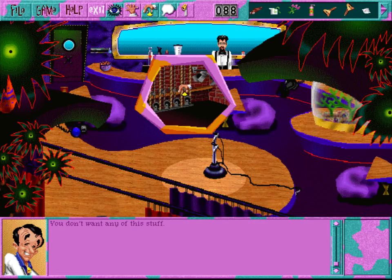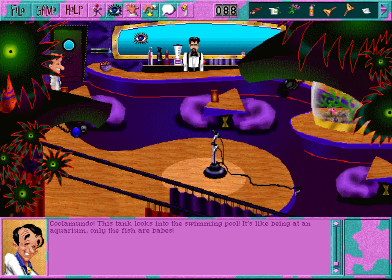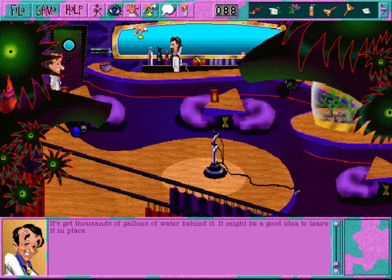You don't want any of this stuff. Hello? Anybody backstage? Since nobody can see me back here... Does it help to get that out of your system once in a while? This tank looks into the swimming pool - it's like being at an aquarium, only the fish are babes. It's behind the bar - all you can do is admire the scenery. It's got thousands of gallons of water behind it - it might be a good idea to leave it in place.